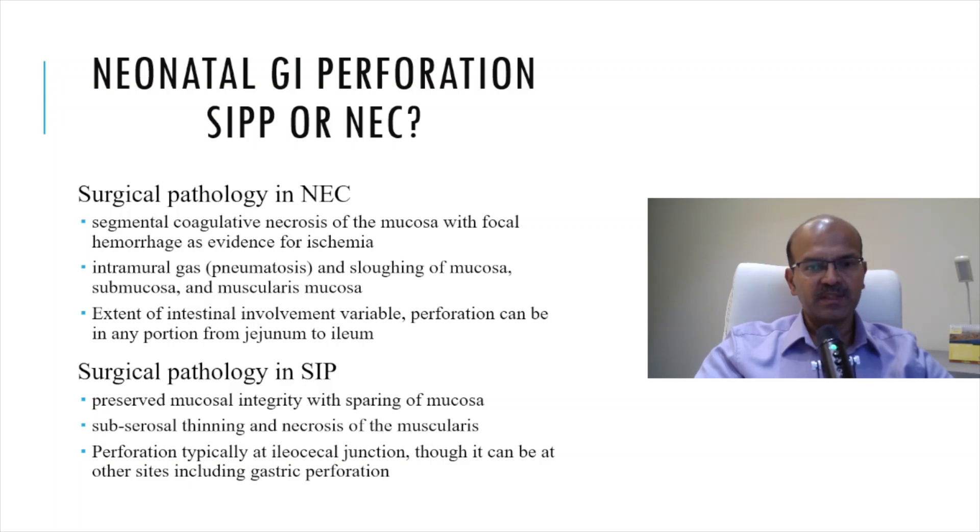In the case of surgical pathology in SIP, you have preserved mucosal integrity — the mucosa is spared. There is sub-serosal thinning and necrosis of the muscularis. Perforation here typically is at the ileocecal junction. It can happen at other sites, but because the inspissated meconium typically gets stuck at the ileocecal junction, the narrowest part, this is the typical site of the perforation.